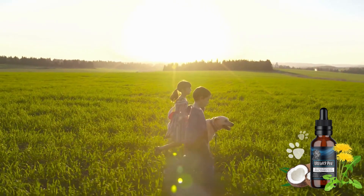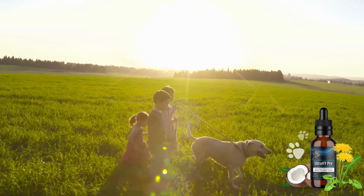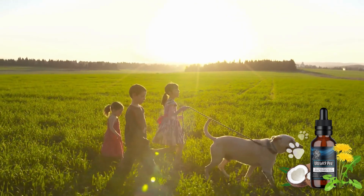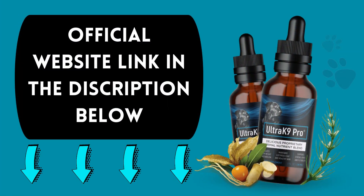Remember, the results you see will be proportional to your commitment to using Ultra K9 Pro correctly and consistently. If you do decide to give it a try, please come back and let us know how it worked for your dog. We'd love to hear your feedback.